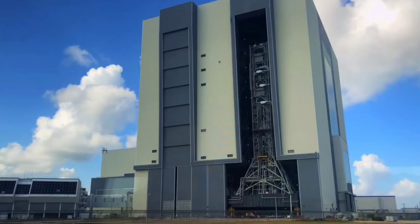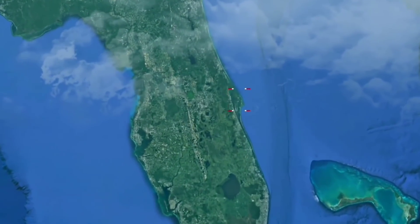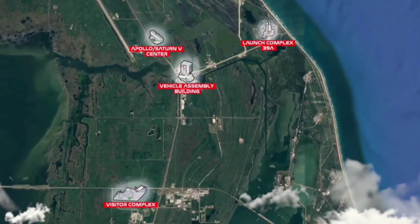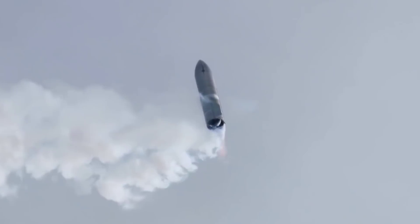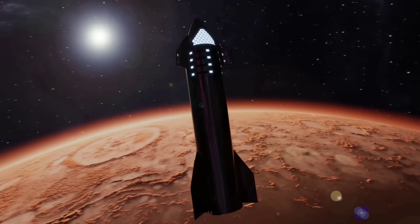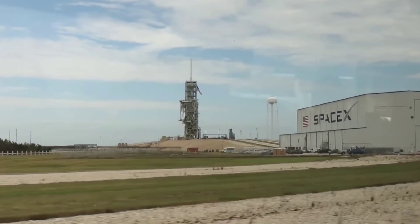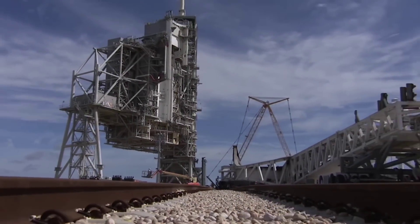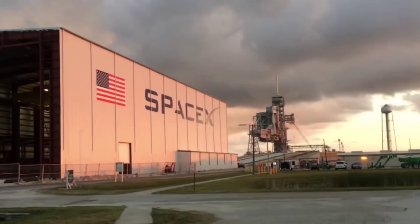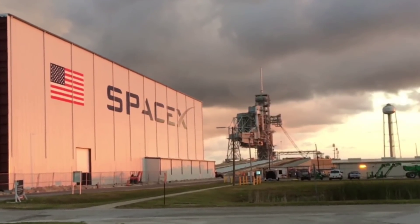SpaceX already had plans to build a Starship launch site at Florida's Space Coast, having previously submitted a Starship launch site proposal to NASA in 2019. Starship is the massive next-generation rocket SpaceX is developing to launch cargo and people on missions to the Moon and Mars. The company had previously started some work on a Starship-specific launch pad on the grounds of Launch Complex 39A at NASA's Kennedy Space Center, which SpaceX leases from the agency to launch its Falcon 9 and Falcon Heavy rockets.